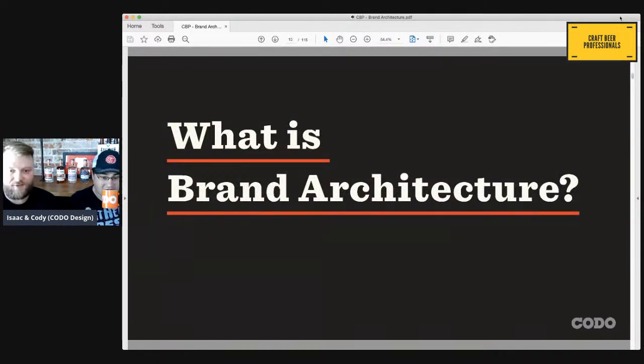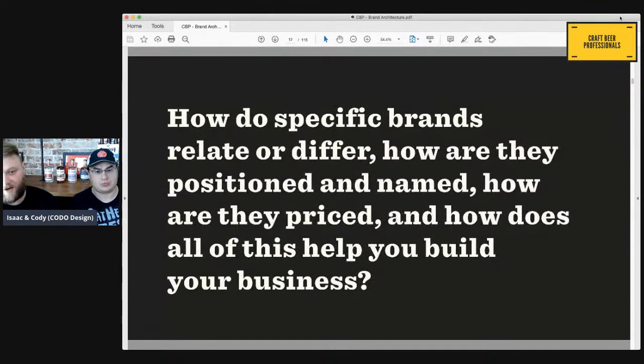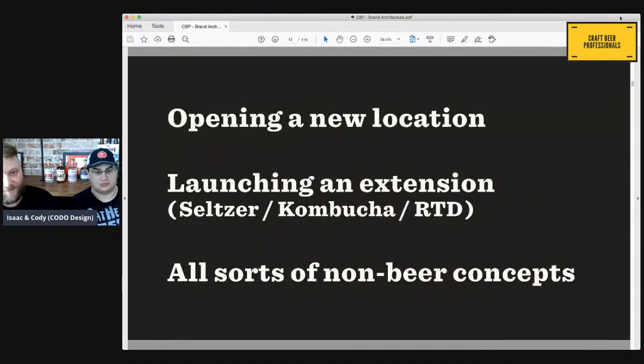So let's start by defining brand architecture. This is a framework for determining how all of your brands — current and future — interact with each other. How do specific brands relate or differ? How are they positioned, named, priced? How do these things add up to help you build a more resilient business? Some examples: opening a new location, a second or third production facility, launching extensions — whether that's a seltzer, a kombucha, an RTD cocktail — and all sorts of non-beer things that breweries open.